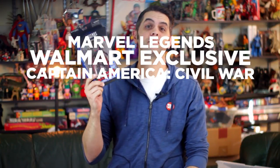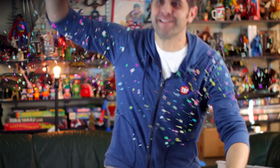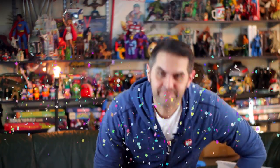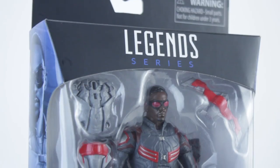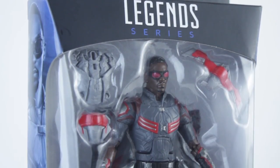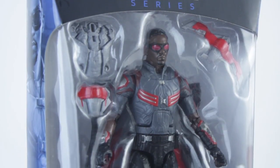Hi, I'm Dan Larson and this is Marvel Legends Walmart exclusive Captain America Civil War Falcon in four minutes or less. From the 2016 hit summer blockbuster film Captain America Civil War comes the first Marvel Legends figure of Falcon as portrayed by Anthony Mackie in the Marvel Cinematic Universe.